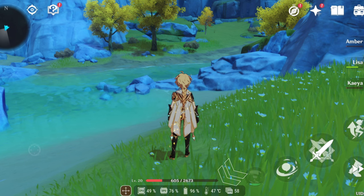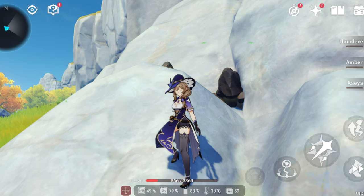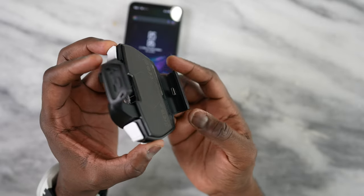Now let's talk about accessories and temperatures. Without the active cooler, playing Genshin Impact, temperatures got up to 47 degrees Celsius (about 116 degrees Fahrenheit). When I used the AeroActive Cooler 3, temperatures dropped to between 36 and 38 degrees Celsius. This cooler connects via the USB port on the side, allowing you to charge and play simultaneously. It did a great job.